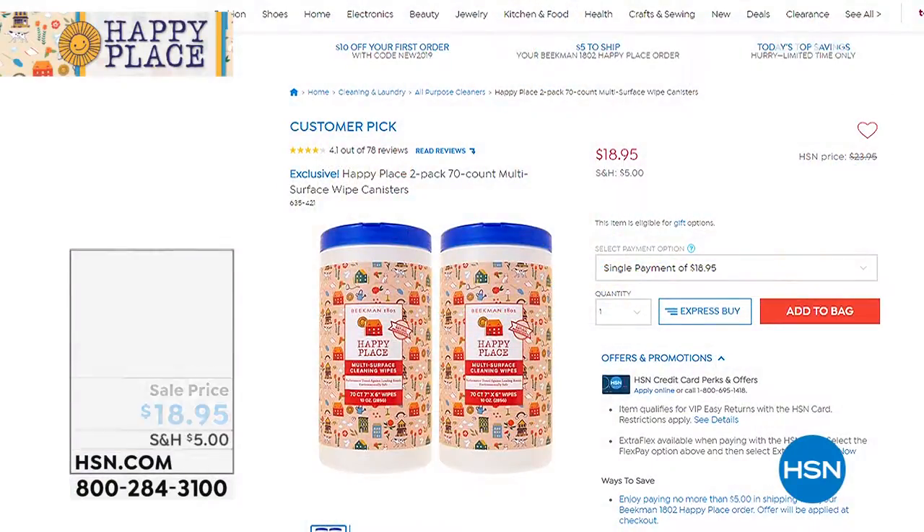Barbara, thank you so much for your call. I'm glad that when you find something that works, you want to share it with everybody. We really appreciate when you call in. Our clock is almost gone — actually it is gone. Go ahead and pick up the dryer balls. You've got a set of three or a set of six.